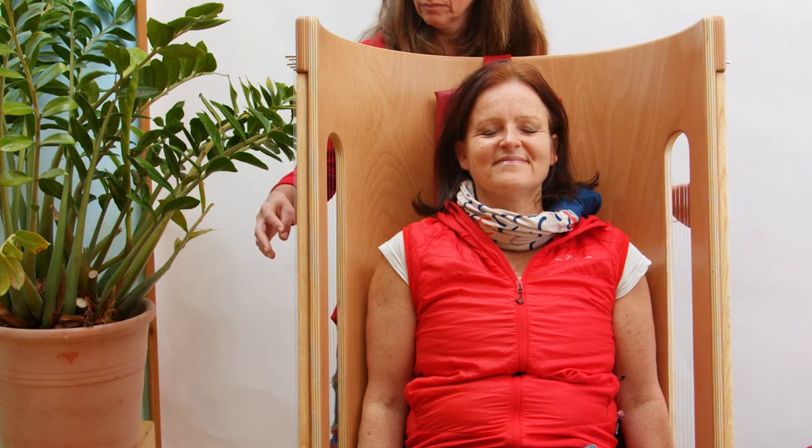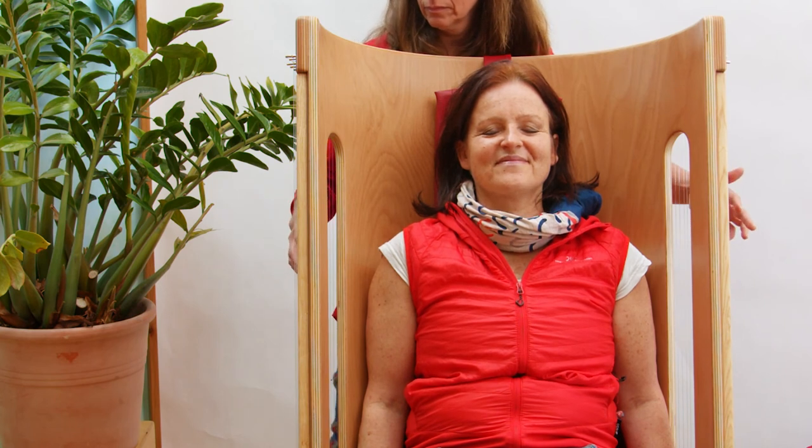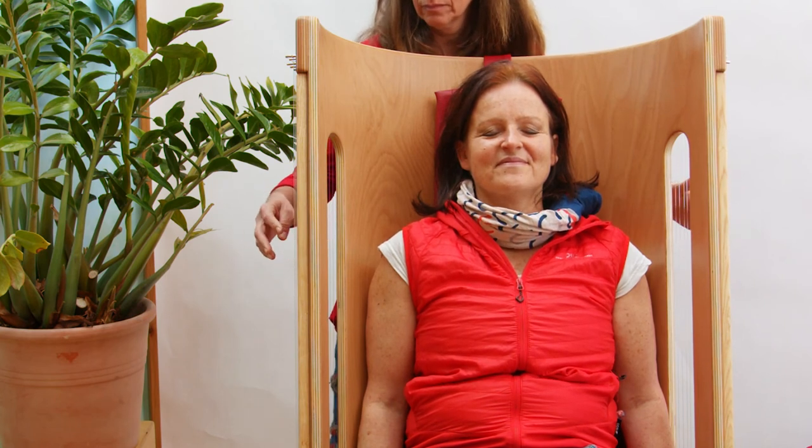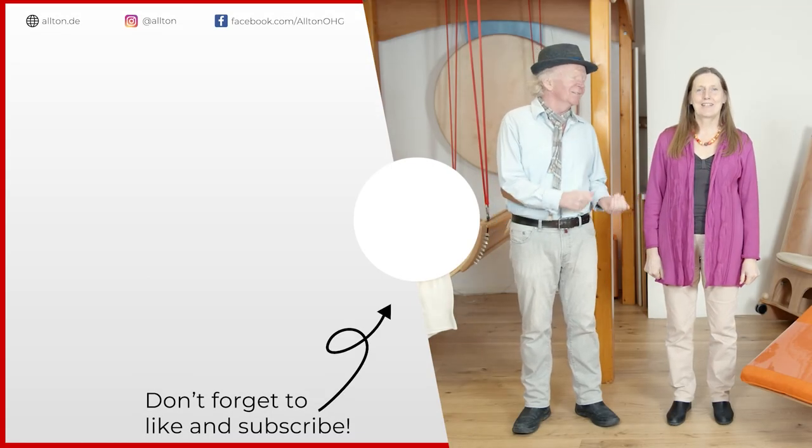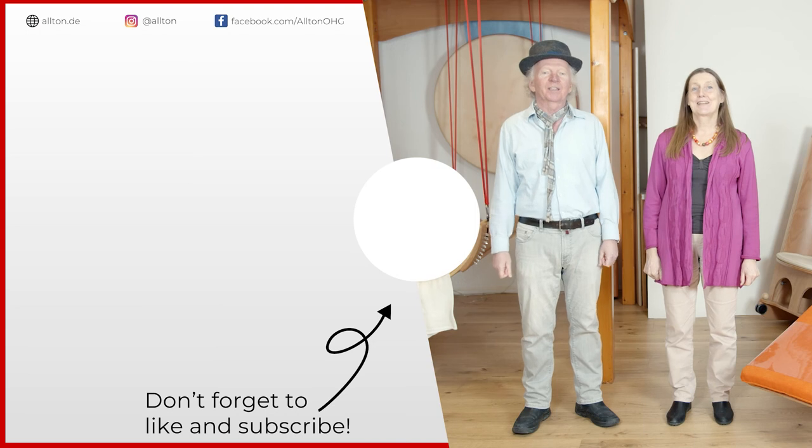In the sound rocking chair one feels safe and protected during the treatment. Subscribe now to never miss out on our very interesting, informative and inspiring videos.